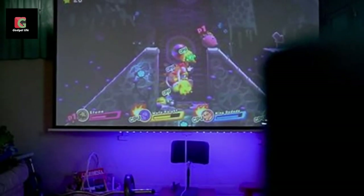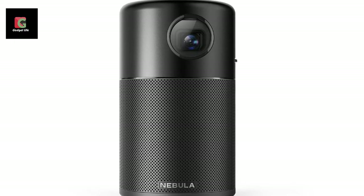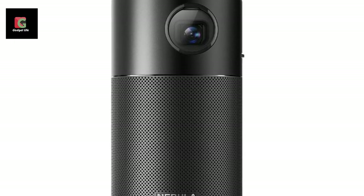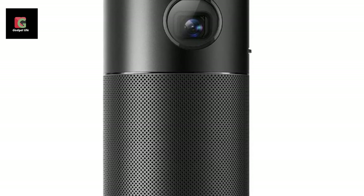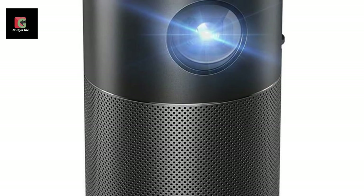If you'd like to compare it with another high-quality projector, take a look at our review of the Pradovit D1200. Either way, we still think the Nebula Capsule deserves a spot on your list of the best projectors. Here's why.